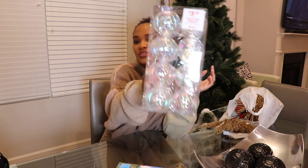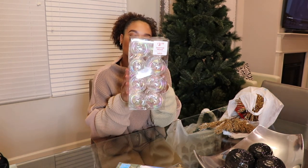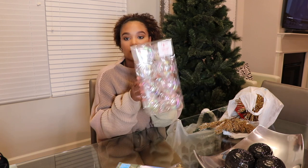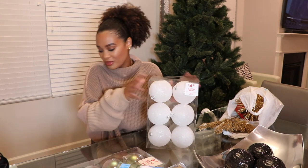They had a really great deal on ornaments. I got 16 clear ornaments for $3.99 — that is an amazing deal. Since I'm doing a white and gold theme, I like to have a little bit of clear ones for a different pop of dimension.